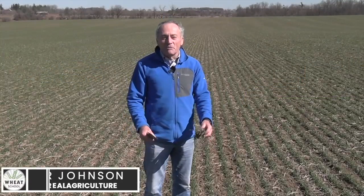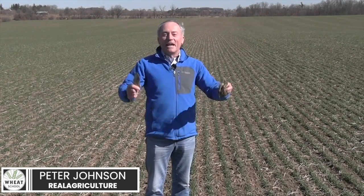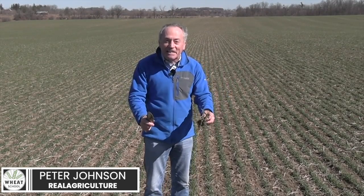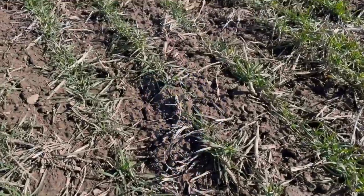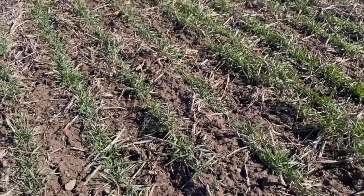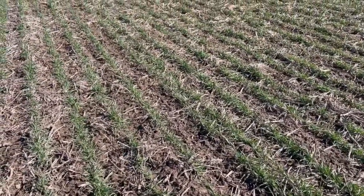Peter Johnson at Wheat Pete, realagriculture.com. What incredible weather — everybody is excited about wheat. The big question: it has been such a warm, gorgeous spring — what do we do about nitrogen on wheat?